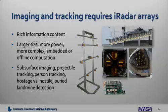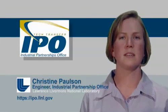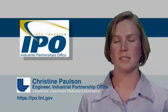The applications for iRadar arrays include subsurface imaging, projectile tracking, person tracking, discriminating between hostages and hostiles, and buried landmine detection. You can see some examples of the iRadar arrays that we've built here, and as you can see, they come in a variety of shapes and sizes, governed specifically by the different applications and their needs.